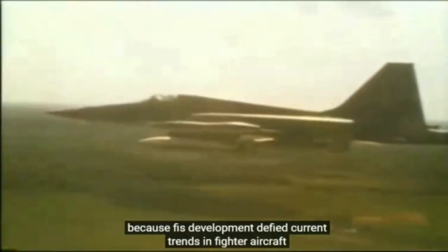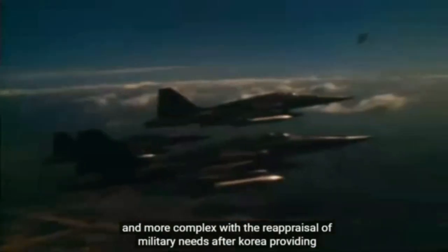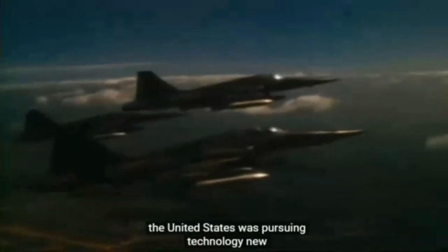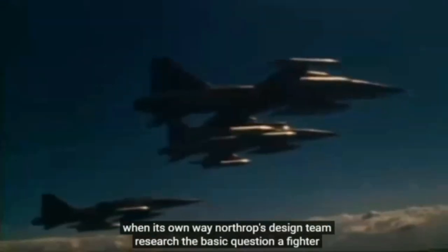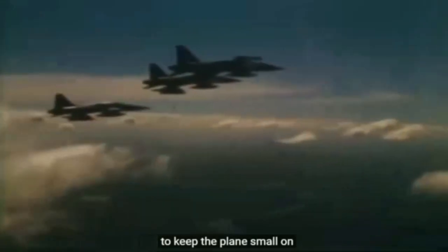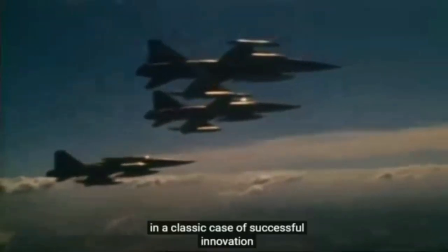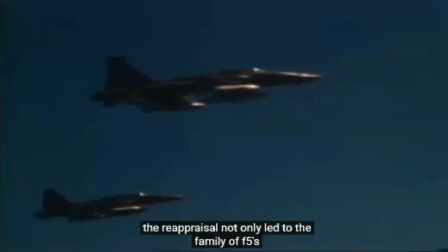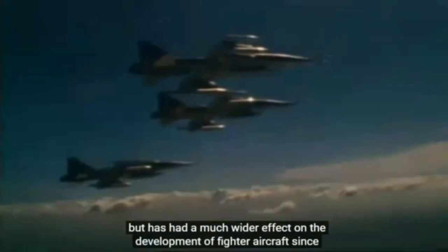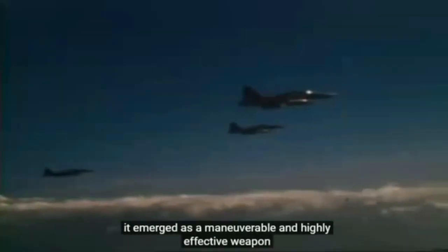The F-5's development defied current trends in fighter aircraft. Other manufacturers were producing planes that were getting bigger and more complex. With the reappraisal of military needs after Korea providing financial support, the United States was pursuing technology. New avionics, missiles and engines dictated growth in the size of fighter aircraft. But the Northrop company went its own way. Northrop's design team researched the basic question of fighter aircraft and arrived at a set of general requirements — the most important of these was the need to keep the plane small. In a classic case of successful innovation, the reappraisal not only led to the family of F-5s, but has had a much wider effect on the development of fighter aircraft since. The role the plane was built to fill was a humble one, but there was nothing humble about Northrop's little masterpiece. It emerged as a manoeuvrable and highly effective weapon.